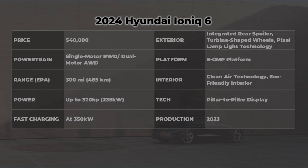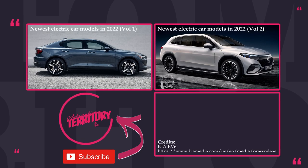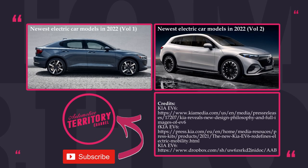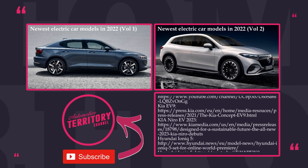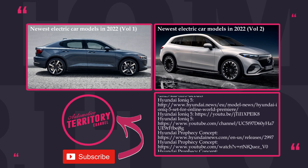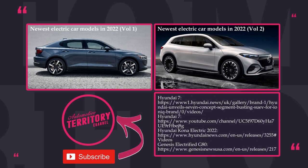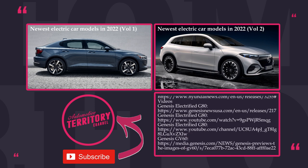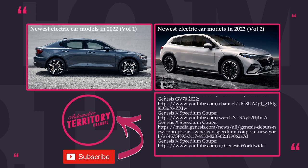It is time to make up your mind about the Korean electric cars. I believe they should be on your shopping list if you are buying an EV in 2022 and beyond. Do you agree? Which model is your favorite? Let us know in the comment section. Subscribe to Automotive Territory, like this episode, and watch more. As always, may the torque be with you, and glory to Ukraine!